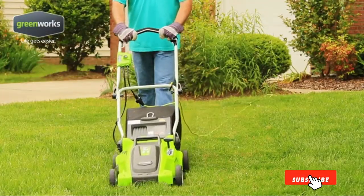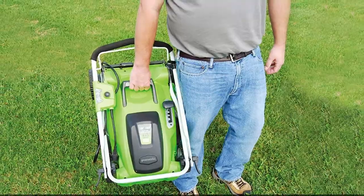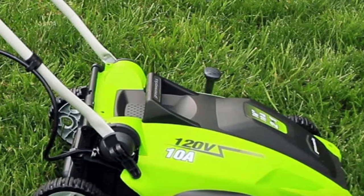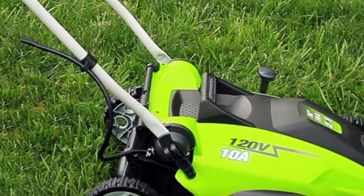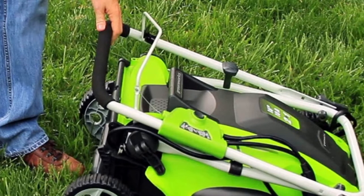a cutting width of 16 inches, a debris-catching bag for your grass clippings, and an intuitive design, it's pretty hard to go wrong with the 25,142. This machine is a corded model, so expect to run an extension cord if you have a large yard. But don't let this tool's power cord dissuade you.